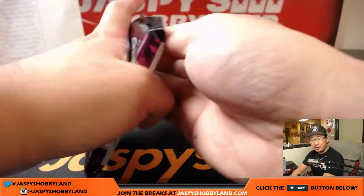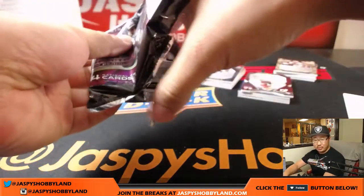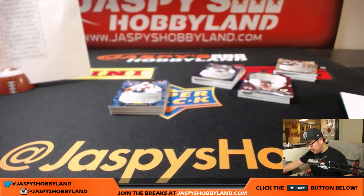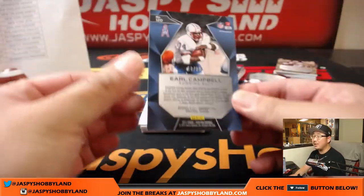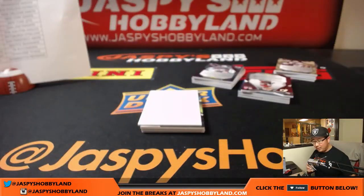If you guys want to switch gears — some people want to do Origins, some want Gold Standard, maybe Leaf Best of Football, Epic Baseball. We got some different palate cleansers we can do. 18 out of 50, Earl Campbell, Titans — Bruce with that one.